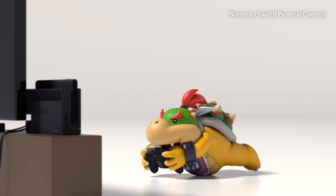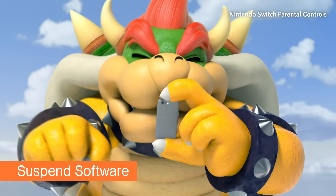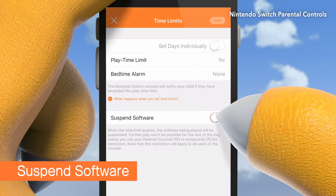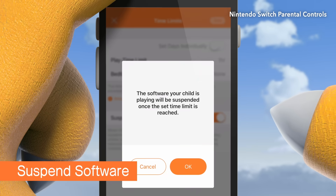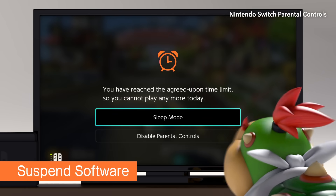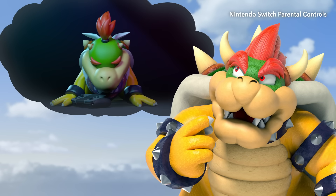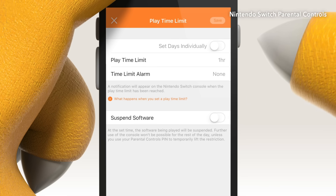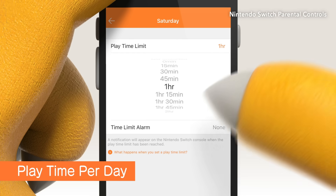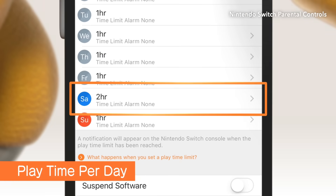Looks like the message didn't quite get through, but the parent can see that he's not following the rules. There is a function to have the system go into sleep mode when it hits the time limit, but it's kind of a last resort. You can also set playtime limits for each day of the week.